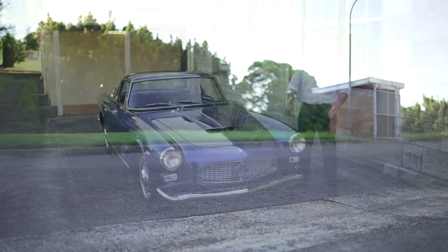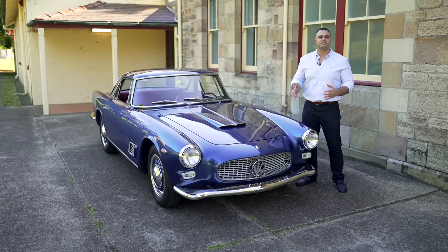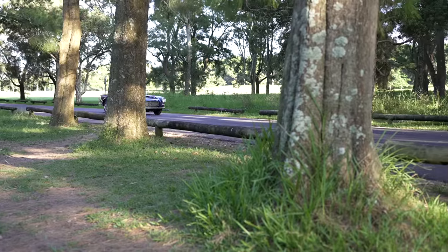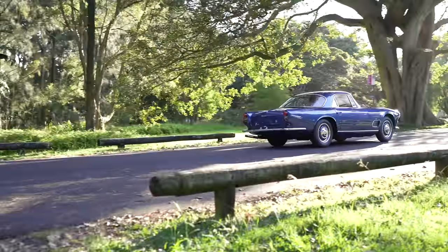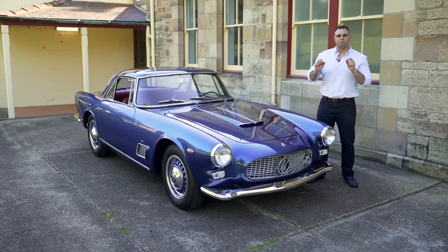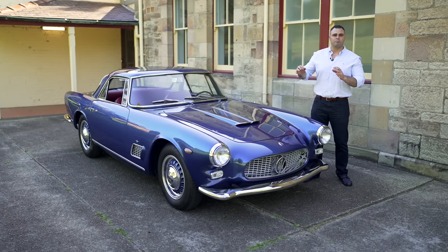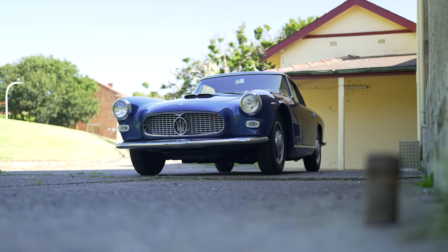This car was so ahead of its time — we're talking about 1961. It was the first Maserati model to introduce fuel injection, giving this engine 15 horsepower more than the carbureted model. What Maserati did was build this car upon the Superleggera platform, which means super lightweight.